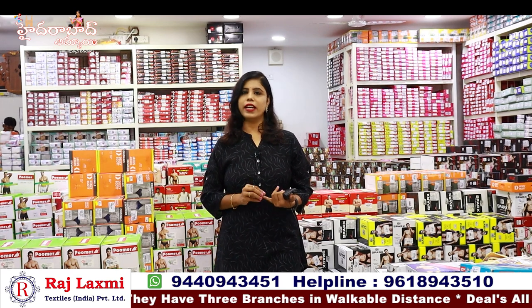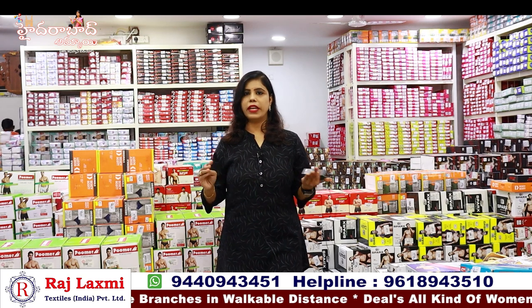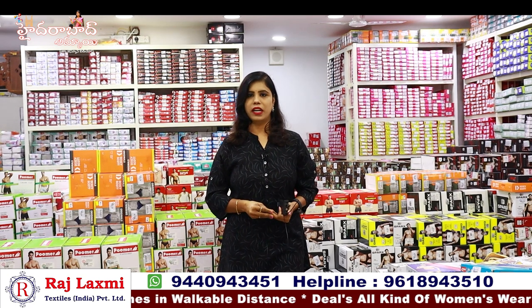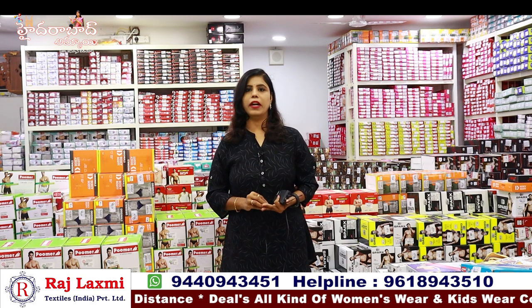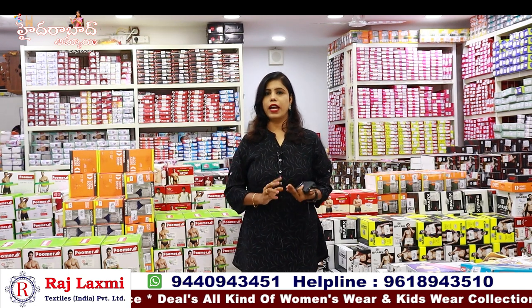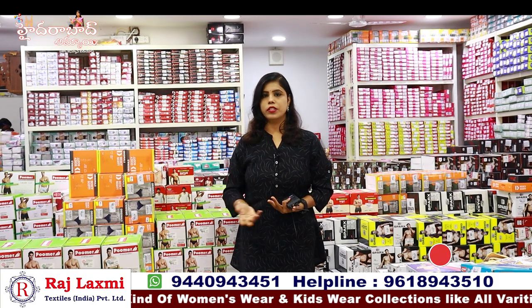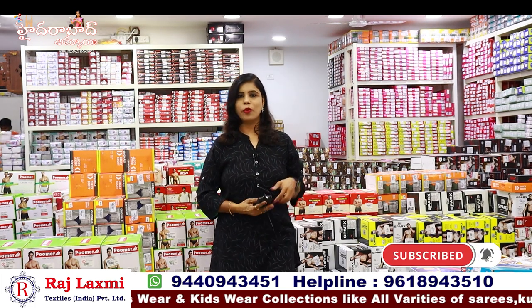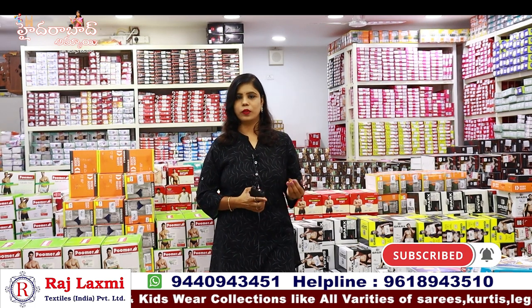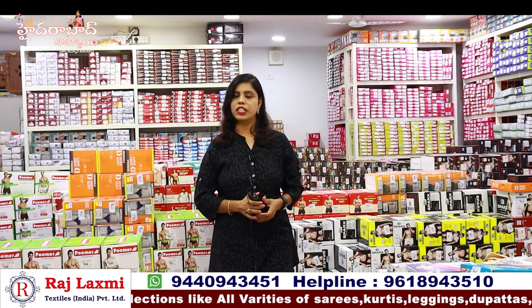I have a kids wear collection, zero size. I have a handloom collection. I have bedsheets, cotton collections, and towel collections. I have branded collections — ladies and gents — and panties and banian collections.